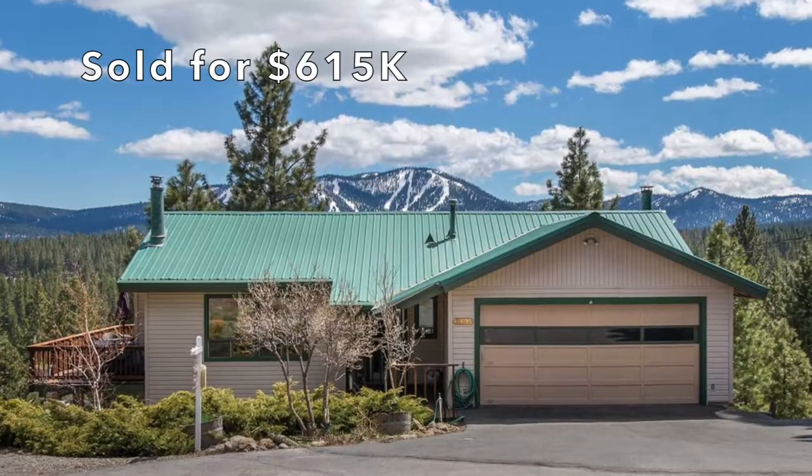Hi, I'm Chris Hinkle with Sierra Sotheby's International Realty and I am in the neighborhood of Olympic Heights. I want to give you a neighborhood tour today. Olympic Heights is more of a locals neighborhood — it's only about a mile and a half to downtown Truckee from Glenshire Drive.